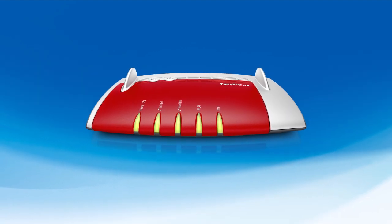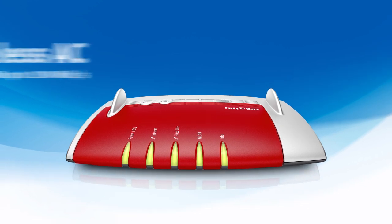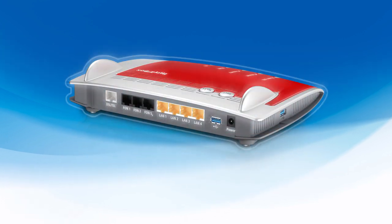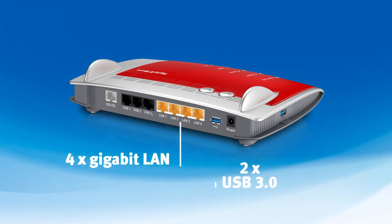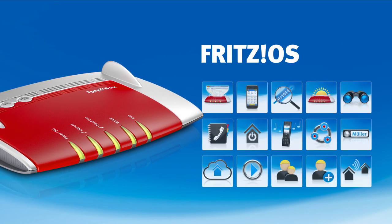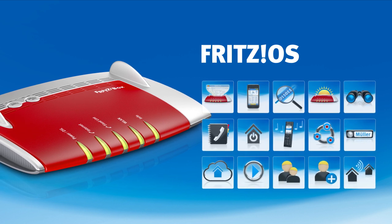The FritzBox 7490 combines two path-breaking technologies in a single device: wireless AC in the home network for wireless transmission speeds in the gigabit range, and vectoring on the DSL line for internet speeds of up to 100 megabits per second. A new cutting-edge hardware architecture, gigabit LAN at lightning speed, and powerful USB ports round out the high-speed network. The comprehensive features of the latest version of Fritz OS turn the FritzBox 7490 into the perfect digital communications hub in your smart home.